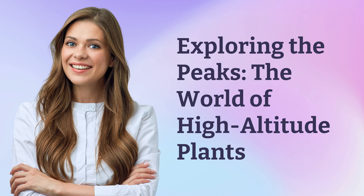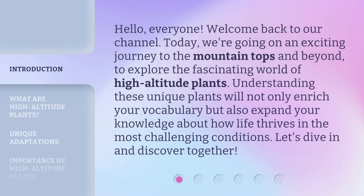Exploring the Peaks: The World of High Altitude Plants. Hello everyone, welcome back to our channel. Today, we're going on an exciting journey to the mountaintops and beyond, to explore the fascinating world of high altitude plants. Understanding these unique plants will not only enrich your vocabulary but also expand your knowledge about how life thrives in the most challenging conditions. Let's dive in and discover together.